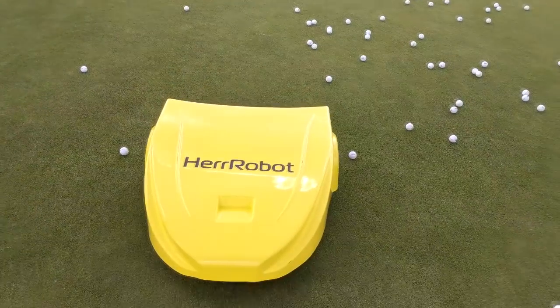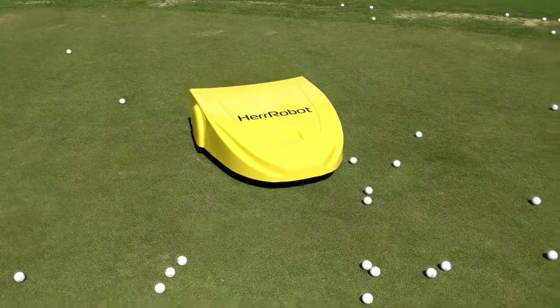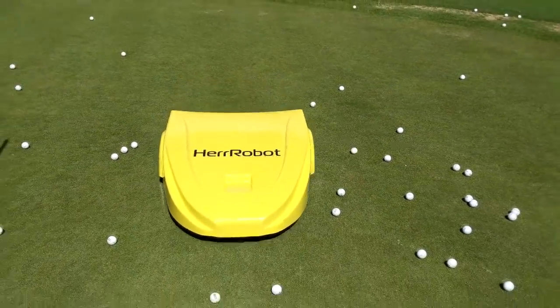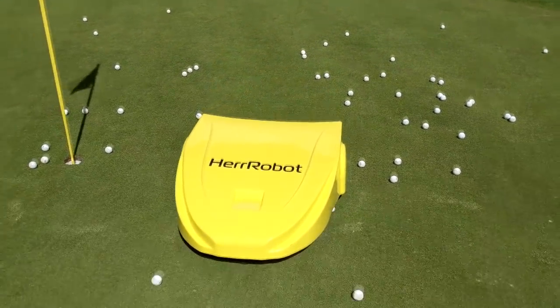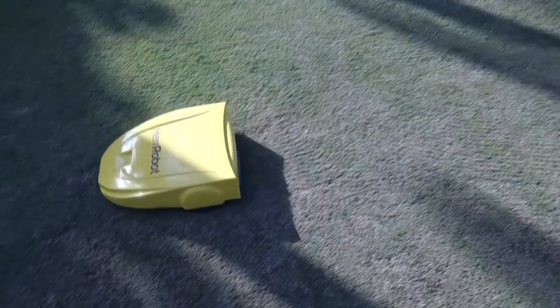This robot can collect up to 12,000 golf balls a day on a field of 50,000 square meters, 24 hours, 7 days a week. For a reasonable price, you get an absolutely autonomous golf ball collector with a vast driving range.